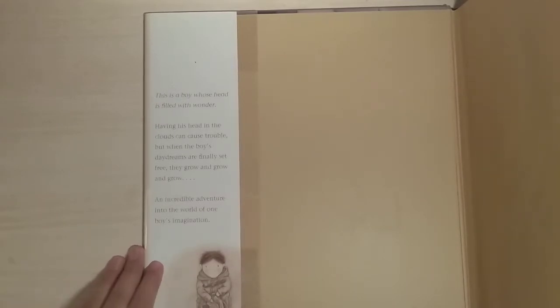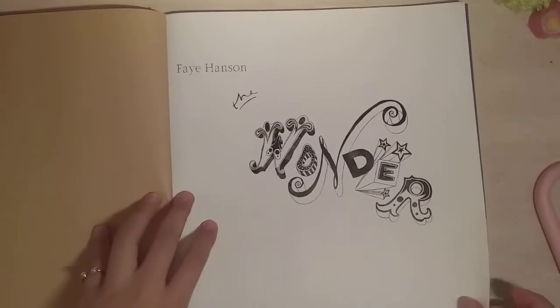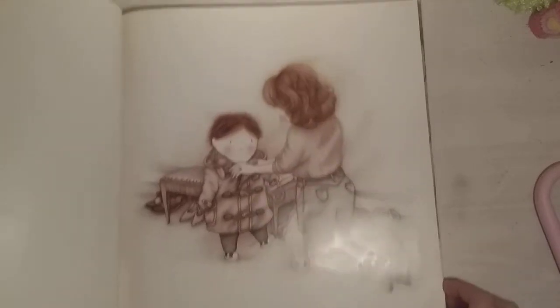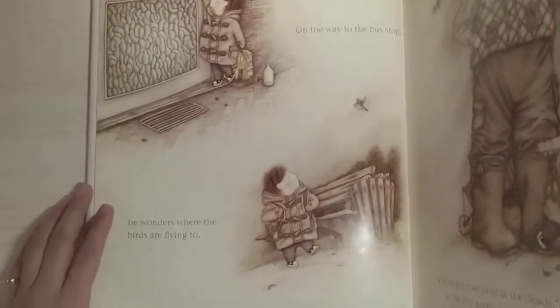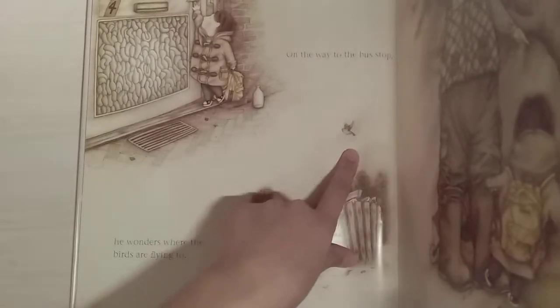If you open this book, you guys can see there's another little paragraph that we can read. So here's the boy — maybe that's his mom putting his jacket on for him. On his way to the bus stop, he wonders where the birds are flying to. There he is, sitting on the bench and looking at that little hummingbird, I think.